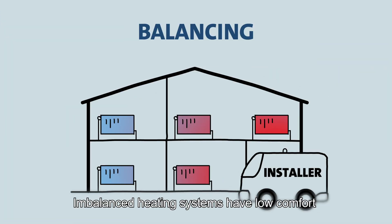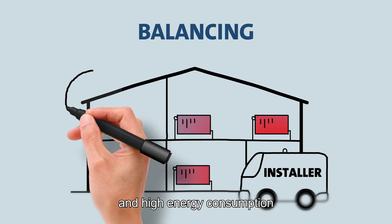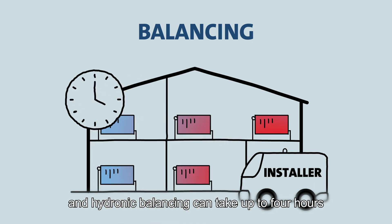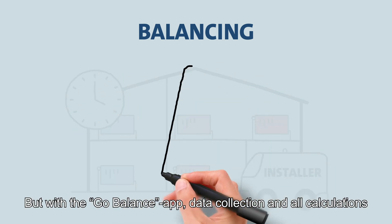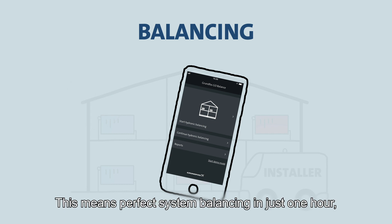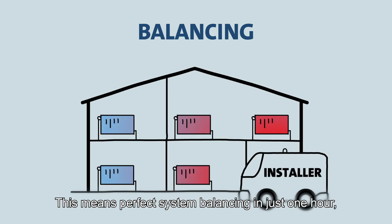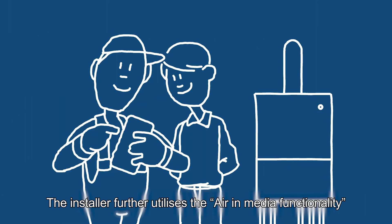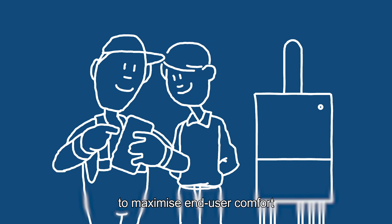Imbalanced heating systems have low comfort and high energy consumption, and hydronic balancing can take up to 4 hours. But with the Go Balance app, data collection and all calculations are done automatically via the unique Grundfos balancing algorithm. This means perfect system balancing in just one hour, optimizing performance by up to 25%. The installer further utilizes the Air in Media functionality to maximize end user comfort.